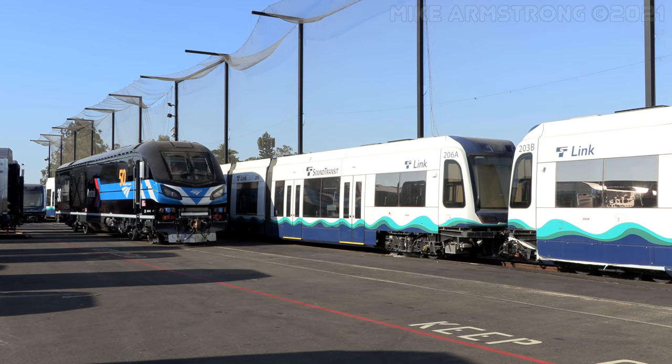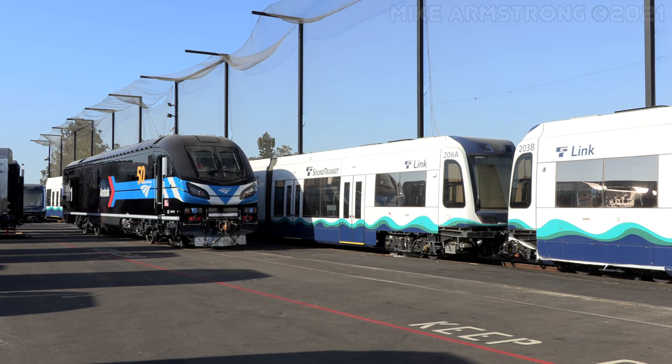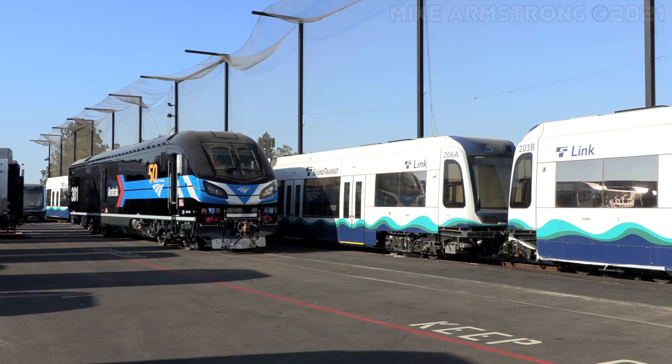Still under its own power, 301 moved forward into the bright morning sunlight. The sharp, yet simple, Day 1 scheme shone vibrantly.